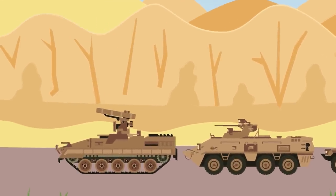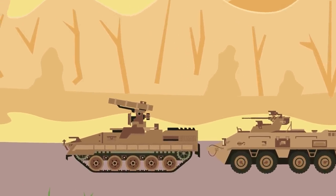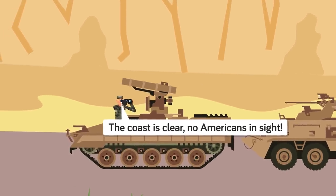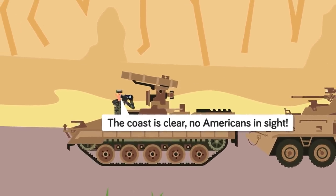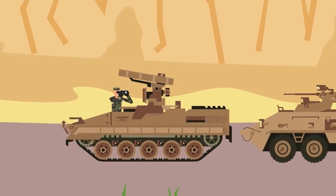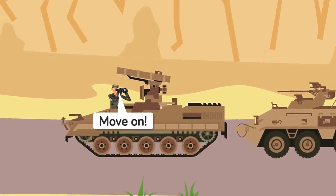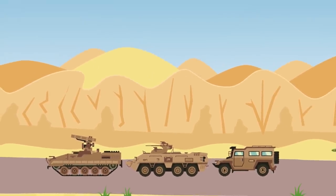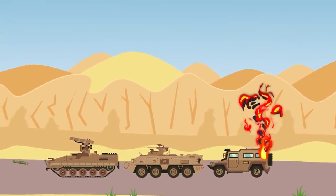An enemy convoy rolls to a stop, the commander of the lead vehicle popping open the hatch on his IFV and scanning the desert with his binoculars. The coast is clear — no sign of American forces anywhere. Sliding back into his vehicle, he gives the command for the convoy to begin rolling again. Suddenly there's the roar of an M1 Abrams firing its main gun, and the rearmost vehicle goes up in flames.